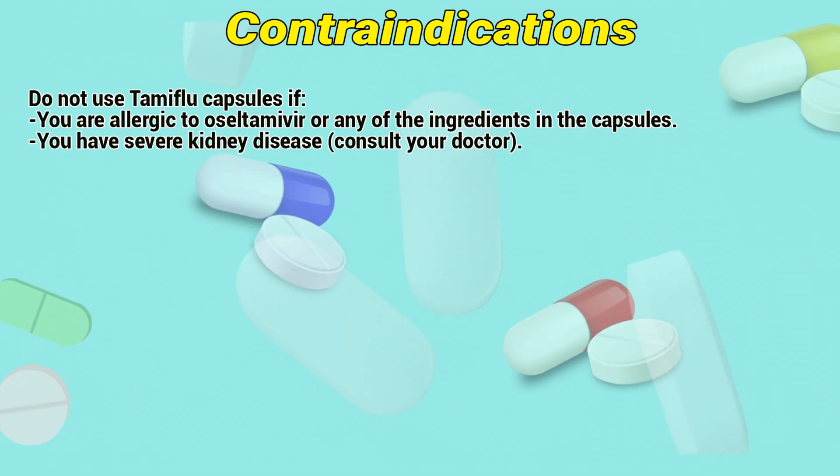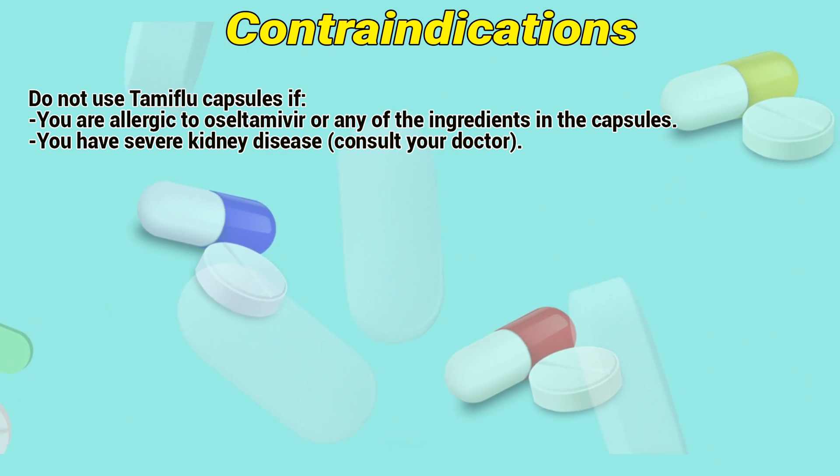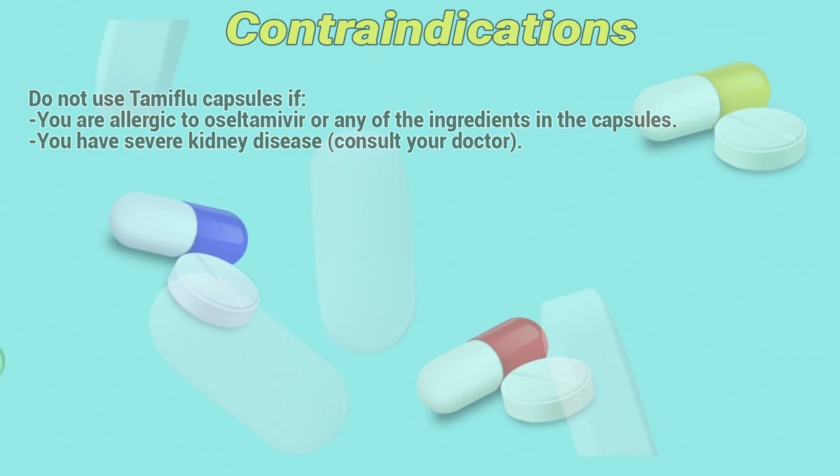Contraindications. Do not use Tamiflu capsules if you are allergic to the ingredients in the capsules, or if you have severe kidney disease. Consult a doctor.